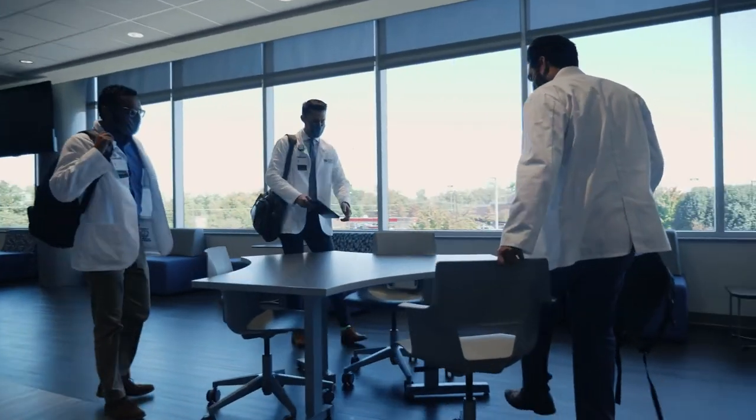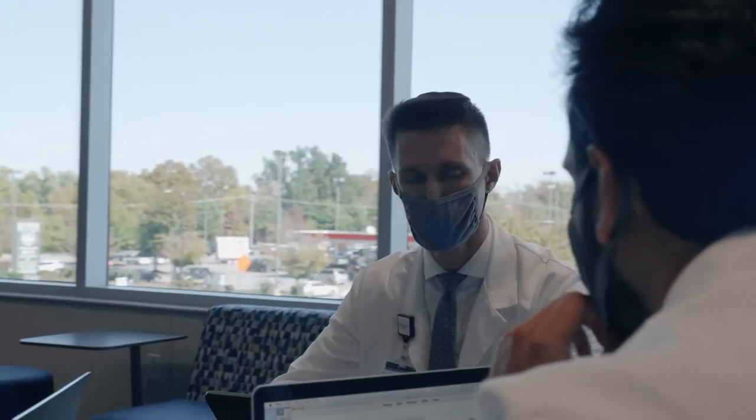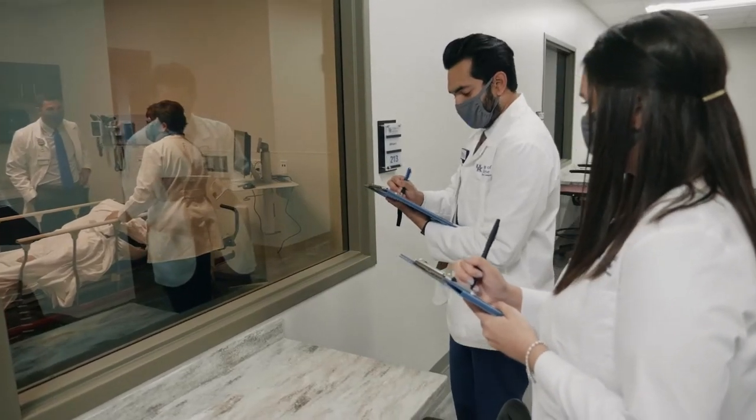Here at the UK College of Medicine Bowling Green Campus, you'll receive the same exceptional medical training students receive across all campuses. You'll also enjoy the benefits of an intimate class setting, a collaborative atmosphere, and a wealth of opportunities to grow as a physician. We're excited to virtually show you the features of our campus. First, I'd like to introduce you to Dean Robert Tappala, who will share with you the College's mission to help build a stronger, healthier Kentucky.